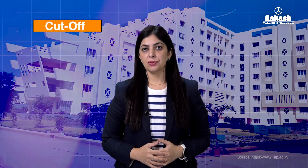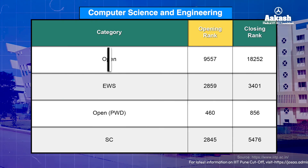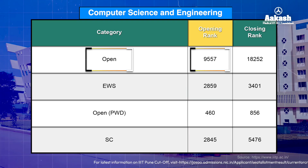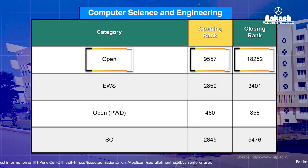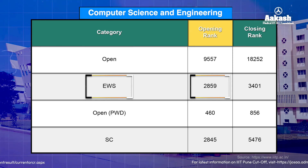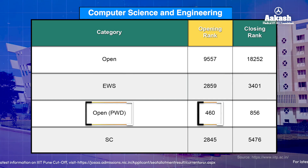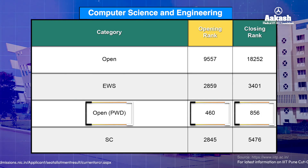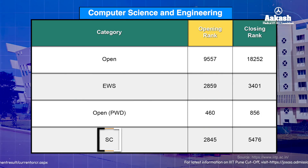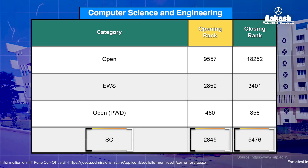Here is the branch-wise rank cutoff after the fifth round of JoSAA counseling, which you can use as reference for choice filling. For Computer Science and Engineering, the open category rank opened at 9,557 and closed at 18,252. For EWS it was 2,859 to 3,401. For open PwD, the rank started at 460 and closed at 856. For SC category, the opening and closing ranks were 2,845 and 5,476 respectively.